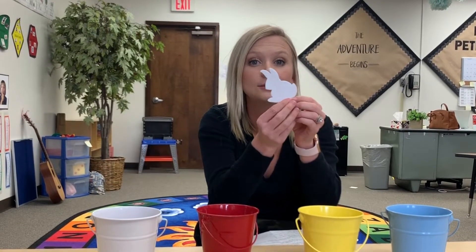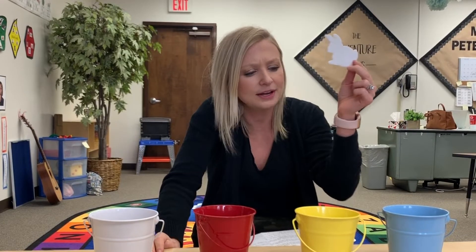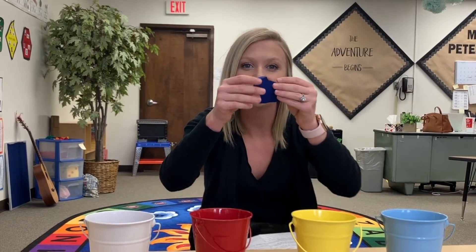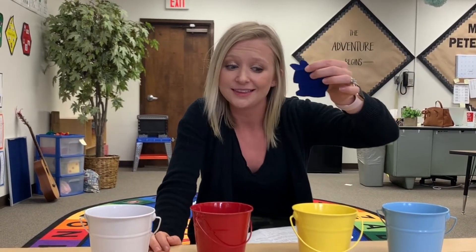Now bunny was all clean. This time bunny thought, maybe I'll just try blue. And she went. Now she was a blue bunny. Brrr, a cold bunny. Ooh, that blue was sure cold. That yellow paint sure looks warm. I think I'll take a dip again.